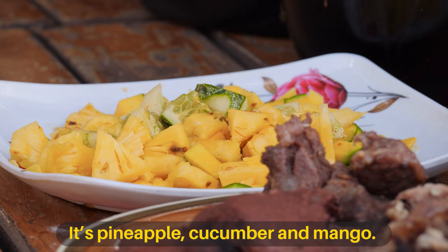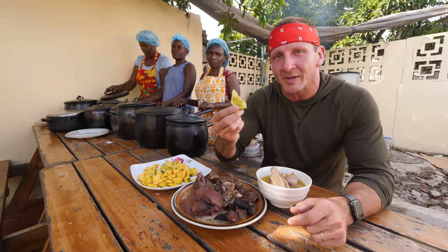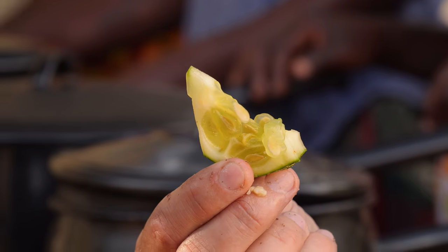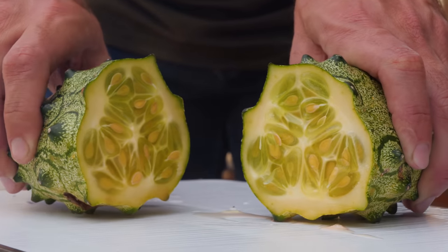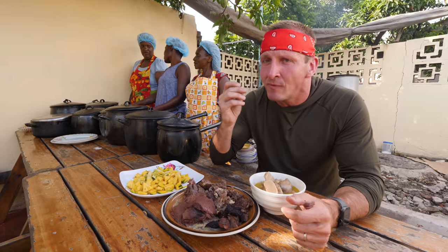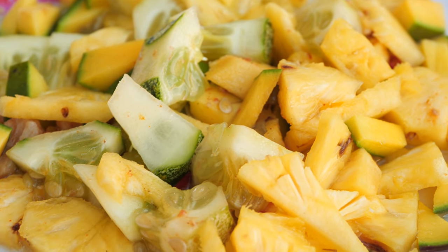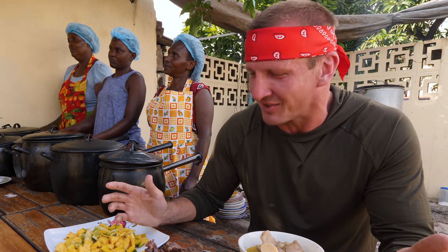Oh look at this — what is this? It's pineapple, cucumber, and mango. I've been brought a salad to go with all these heavy foods, and here they have a type of cucumber I've never seen before. When you cut it open, it looks completely different from any cucumber I've seen before. I don't like normal cucumbers, but I like sea cucumbers. Oh, super crunchy, it's a little slimy, it's a little bit like the green part of a watermelon.